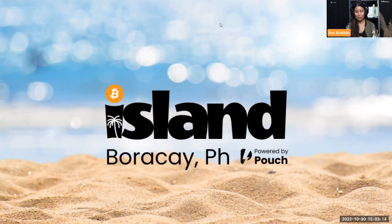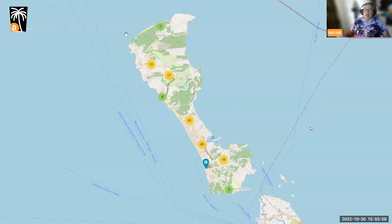Bitcoin Island in Boracay — what is it? I'm going to get right into my slides. Bitcoin Island is Boracay, Philippines, powered by Pouch, which is the only Lightning wallet specific to the Philippines. We have rails into the banking system here.